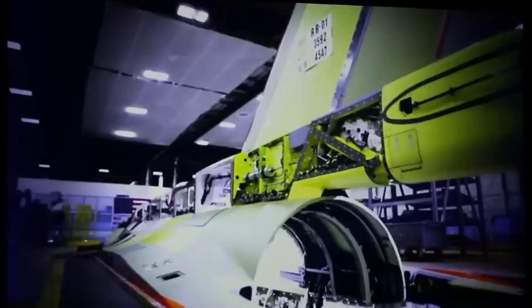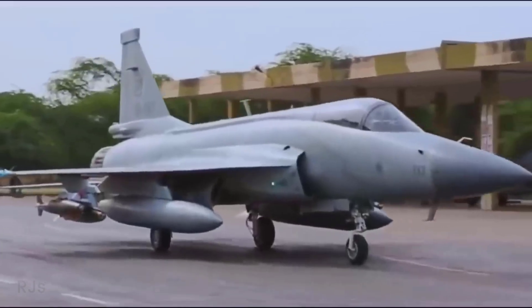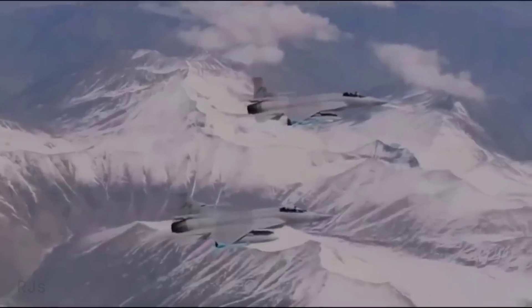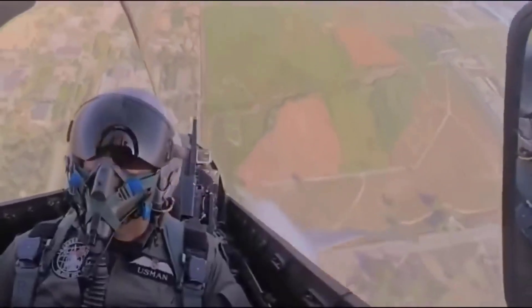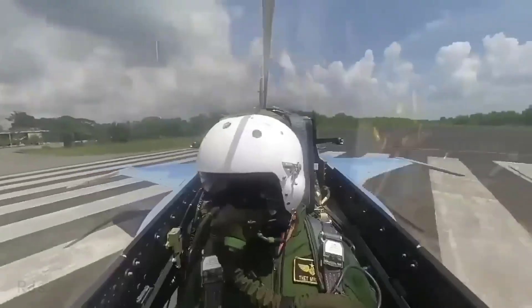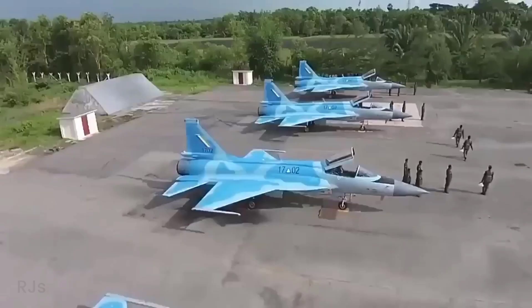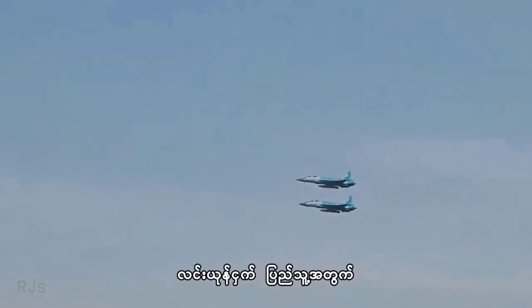For Iraq, the JF-17 Thunder remains an attractive and cost-saving alternative. The aircraft has demonstrated its combat capabilities in various exercises and operations. The Pakistan Air Force has successfully used the JF-17 Thunder in counterterrorism operations. While there are concerns about the level of advancement in avionics and weapons systems compared to other modern fighter aircraft, the aircraft remains an appealing choice for countries with limited defense budgets.